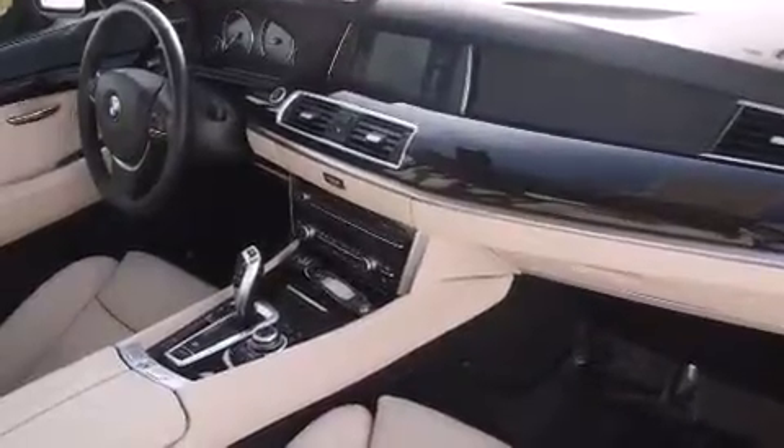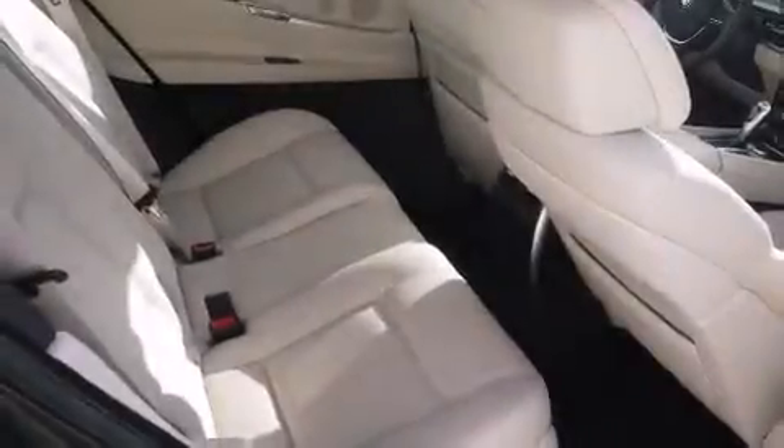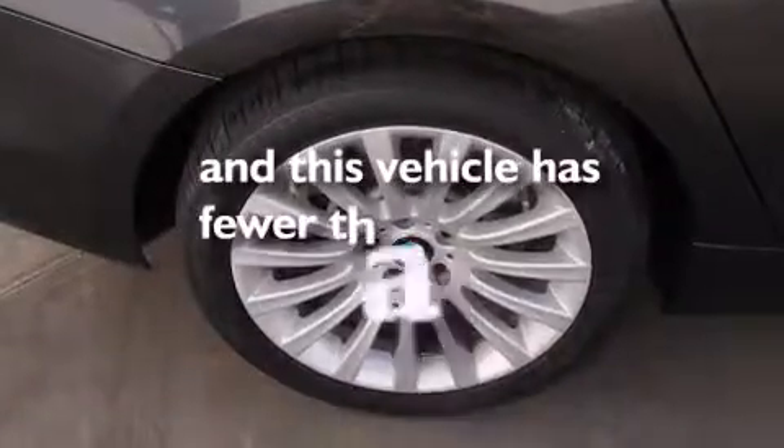All of the following features are included: high-intensity headlights, traction control and stability control systems, a leather-wrapped steering wheel, side impact airbags, steering wheel memory settings, dual power seats, a split folding rear seat. And this vehicle has less than 22,000 miles.